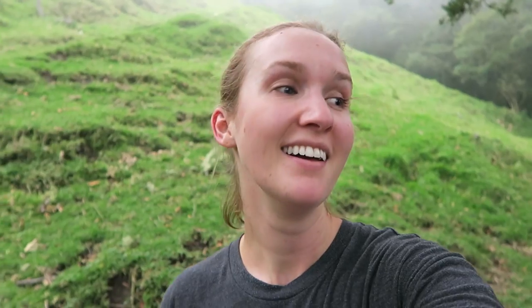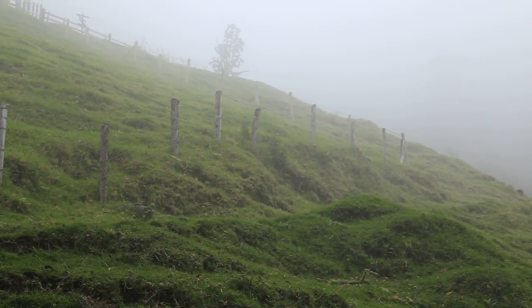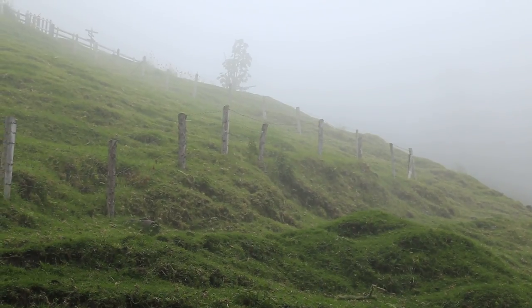I'm pretty out of breath now. There's a lot of fog or mist — it almost feels like we've hiked so high that we're now up in a cloud.